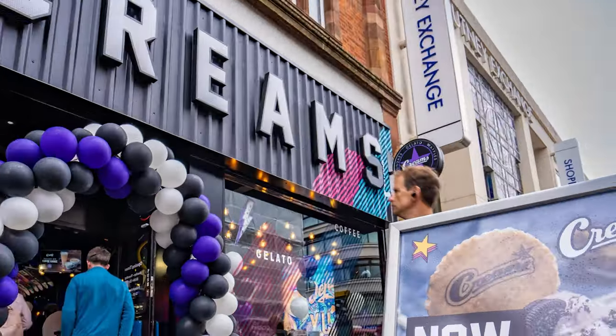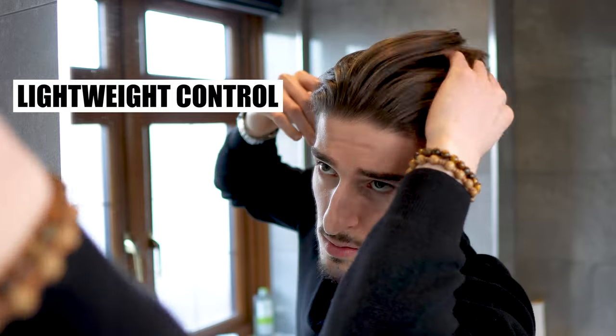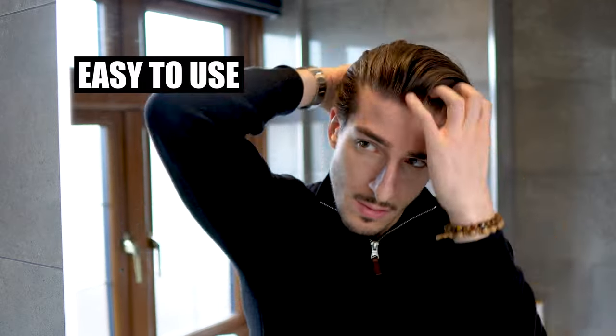And now we move on to creams — not the restaurant, you donut. Creams are typically softer and provide a medium natural shine with a low hold. These are great for longer, flowy hairstyles to give your hair more lightweight control and make it easier to style, plus they allow it to flow and look natural. This is typically my go-to when my hair is longer — I just love how easy it is to use and how soft it makes my hair feel. It's generally a great product if you have longer hair.